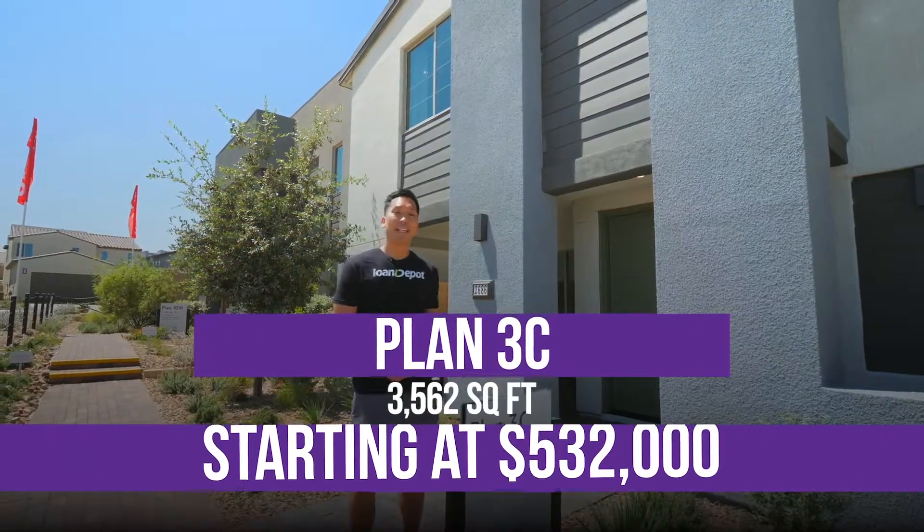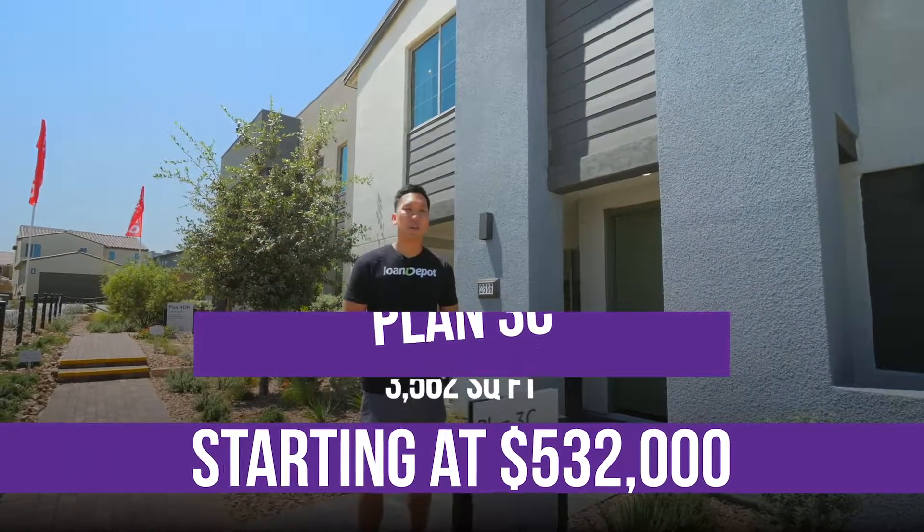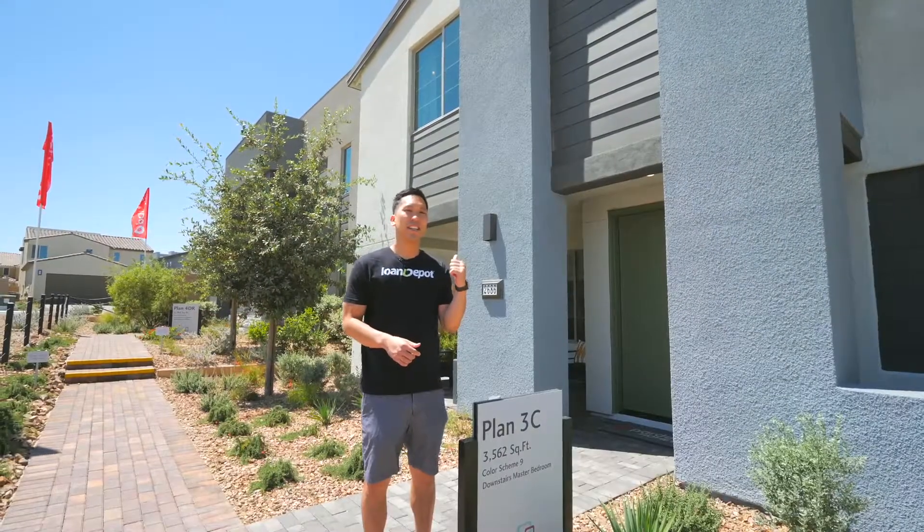Next up, we have plan 3C, starting at $532,000. Let's go take a look.